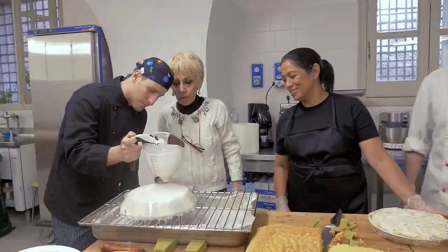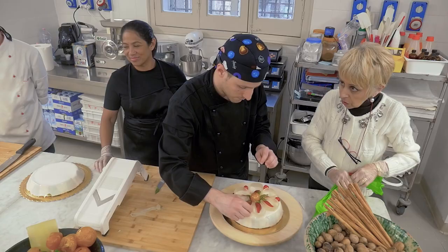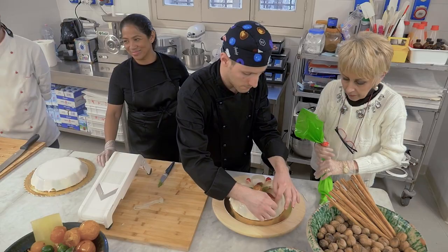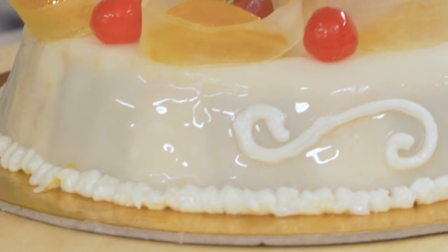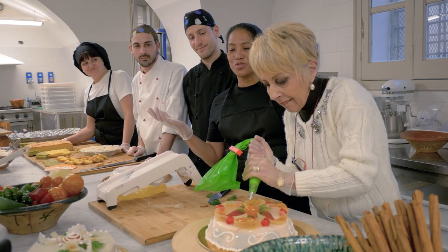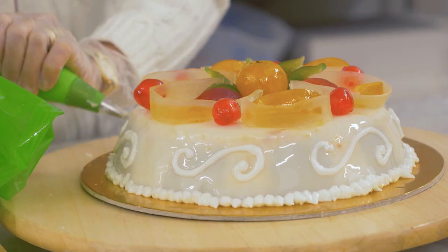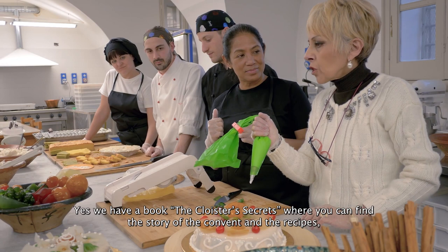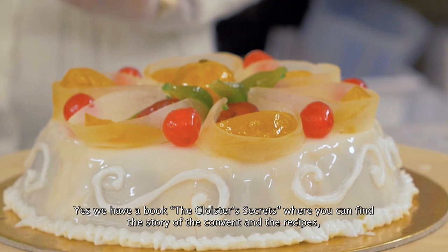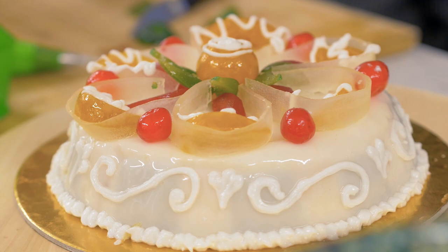The last step is to decorate the cassata, and yet another person is assigned to this task. It's decorated with candied fruit, Sicilian style — the more colorful the better. Antonietta herself does the final touches. She says the cake has to be beautiful inside and out. People always comment that their cassata is different from others found in pasticcerie around Palermo or Sicily, because the recipes are the particular recipes of the nuns that were here in this convent. As she says: 'Noi abbiamo il libro i segreti del chiostro' — we have the book of the secrets of the cloister, to give the city of Palermo and all of Italy the possibility to make these recipes at home.